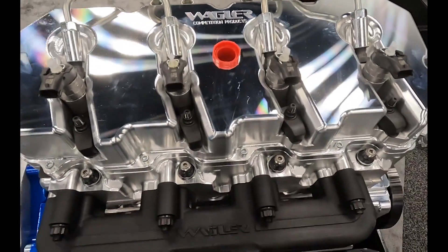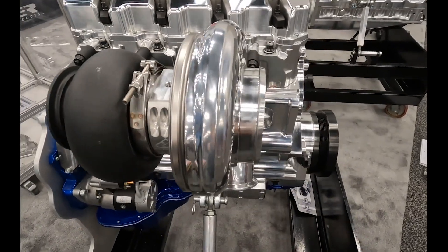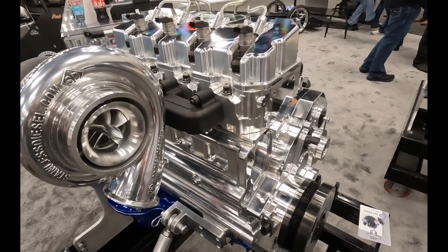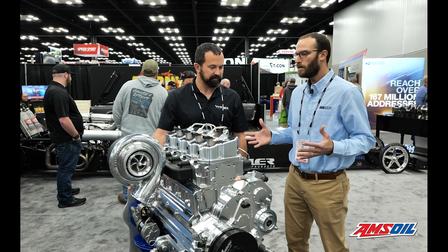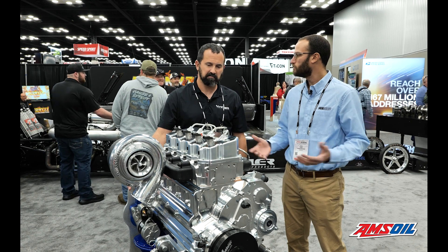Everything is basic, real simple — we wanted to keep it simple. It doesn't look simple, but it really is. Factory water pump — you can put it into this drive, or if it's a race application you can put a Waterman fuel pump in it. We got that drive in. Everything is made to be able to accommodate a lot of multiple different applications. In your mind, is there one application where it makes the most sense?